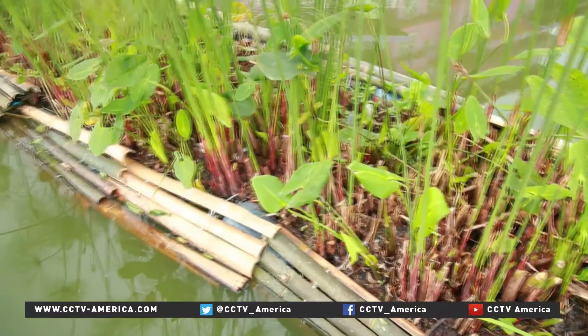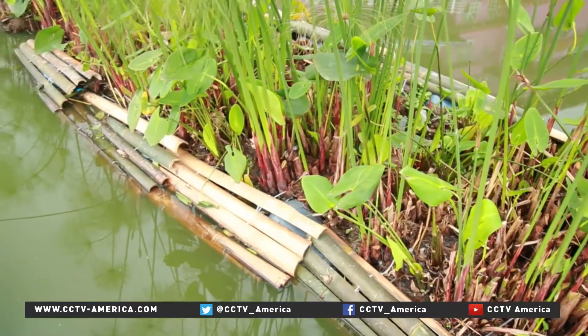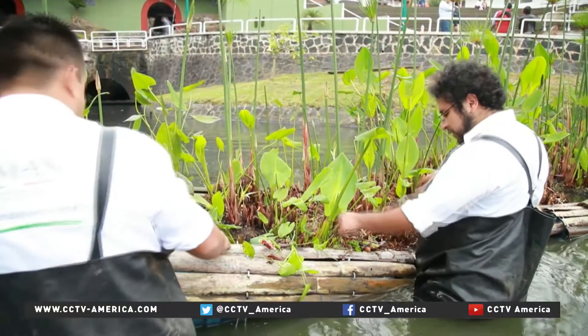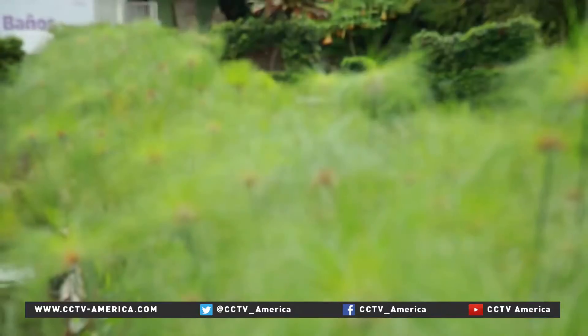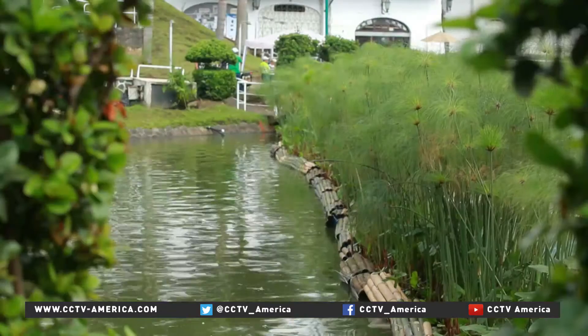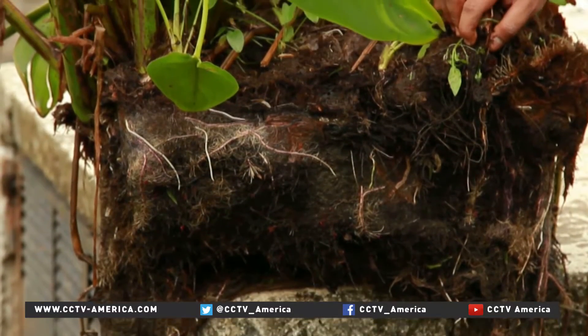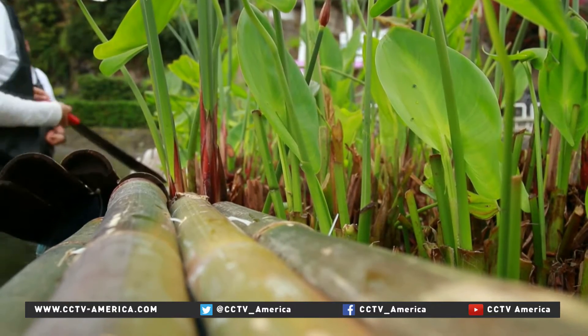They're called constructed wetlands, or CWs. Scientists at the Institute of Environmental Biotechnology in Veracruz built their wetlands using papyrus and a plant called Galapagos leaf. Their roots filter contaminants, reduce pollution, and increase oxygen levels.